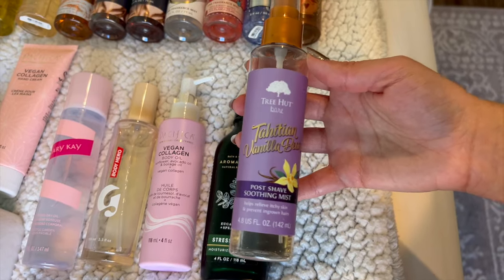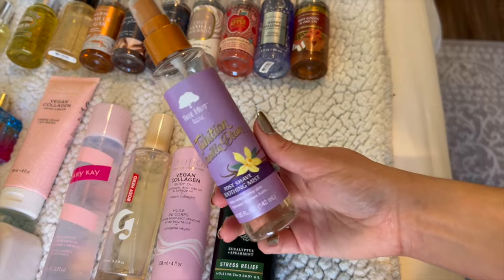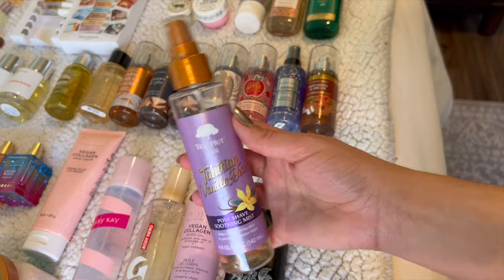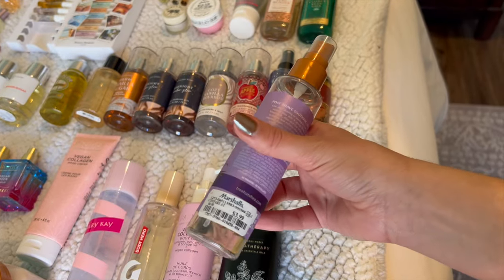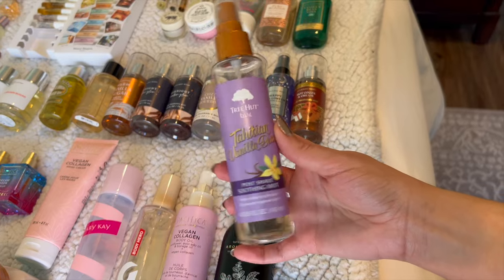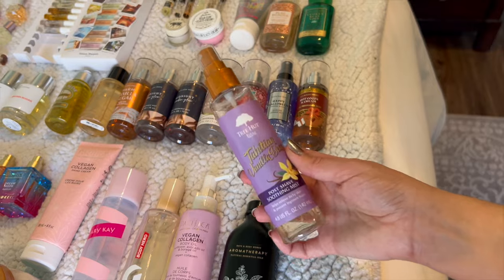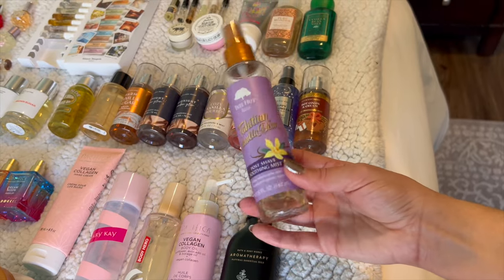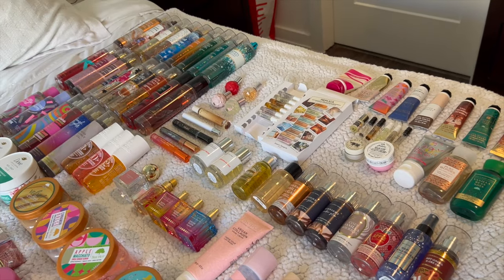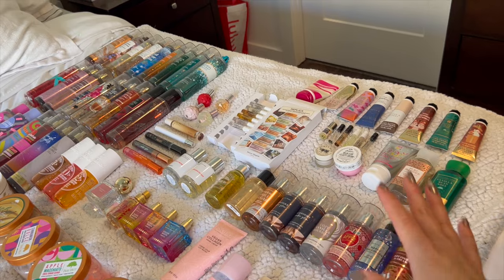I'm almost finished with this Tree Hut Tahitian Vanilla Bean post-shave soothing mist — I highly recommend this if you have problems with razor burn. It was only $3.99 from Marshall's, so if I find it again I'll definitely pick it up. I don't think they sell it in stores anymore so I'll have to try and find it on Amazon.